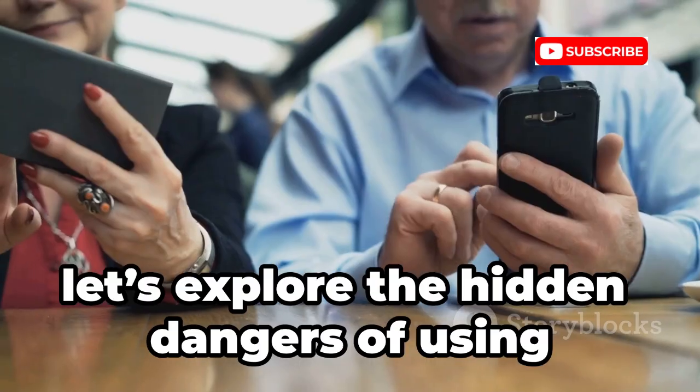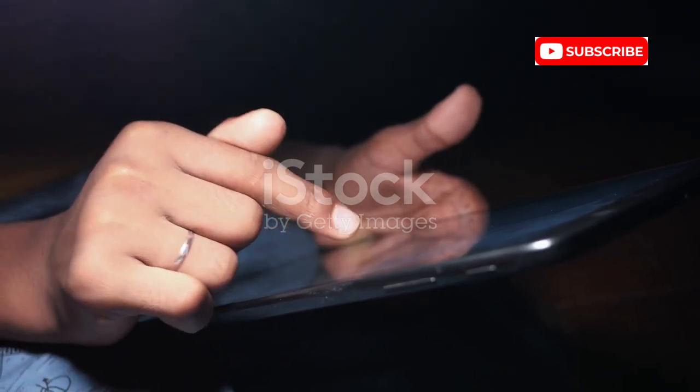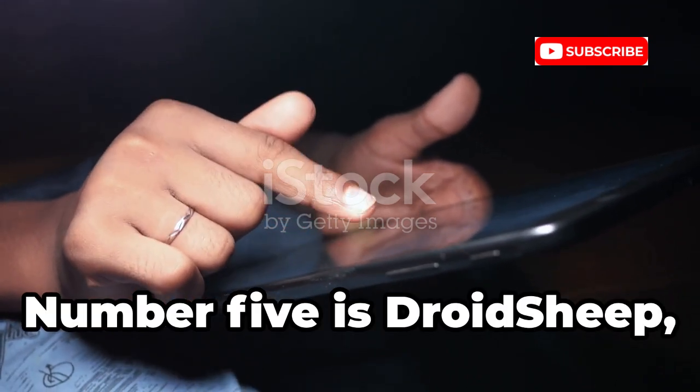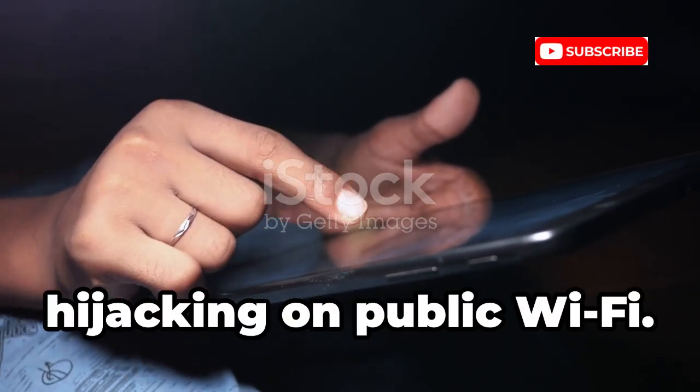Next, let's explore the hidden dangers of using public Wi-Fi and why you should always be cautious. Number 5 is DroidSheep, a tool that demonstrates session hijacking on public Wi-Fi.